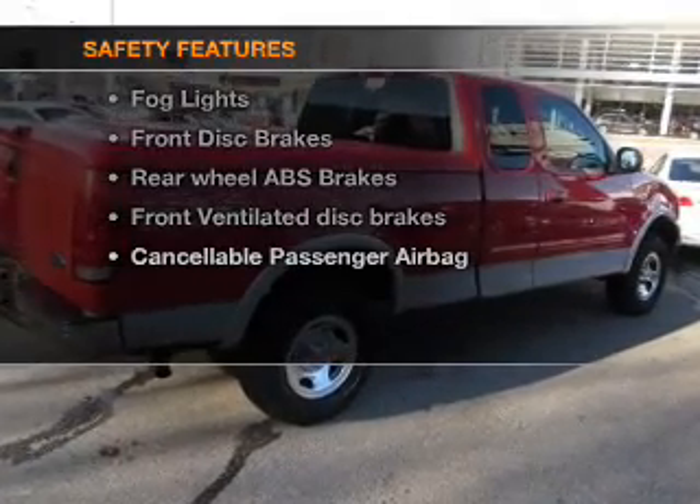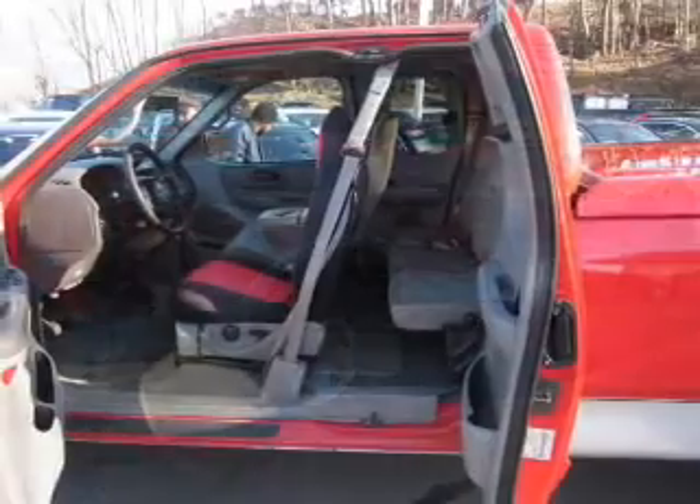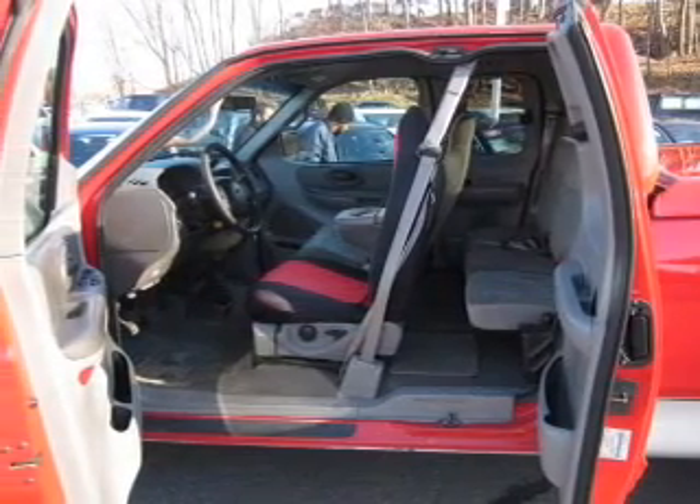And for your peace of mind, the following safety equipment is included: front ventilated disc brakes, passenger airbags, and independent suspension.